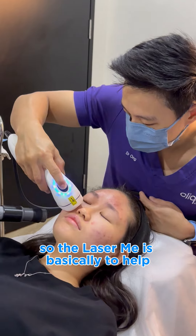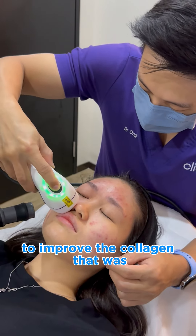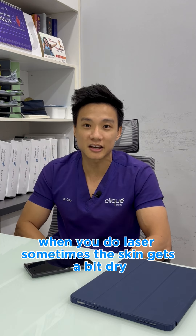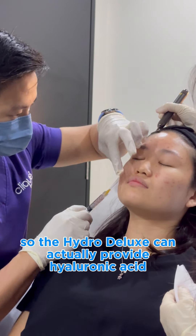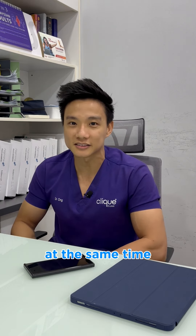The laser MAAT is basically to help create what we call micro-thermosomes in the skin to improve the collagen deposit in the skin. The reason why we add HydroDeluxe into this protocol is because when you do laser, sometimes the skin gets a bit dry, so the HydroDeluxe can actually provide hyaluronic acid which holds water in the skin to provide more hydration and improve the outcome of the laser MAAT at the same time.